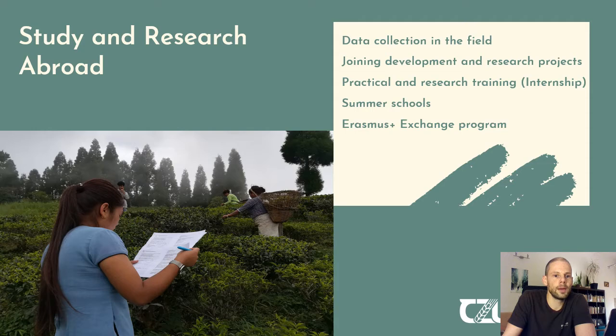You will also have to go abroad during your studies, firstly in the data collection process when conducting your own research — you can go to your home country or participate in projects in other countries and collect data in the field, which is a very good experience. You can also join research projects, of which quite a few are available in our faculty.